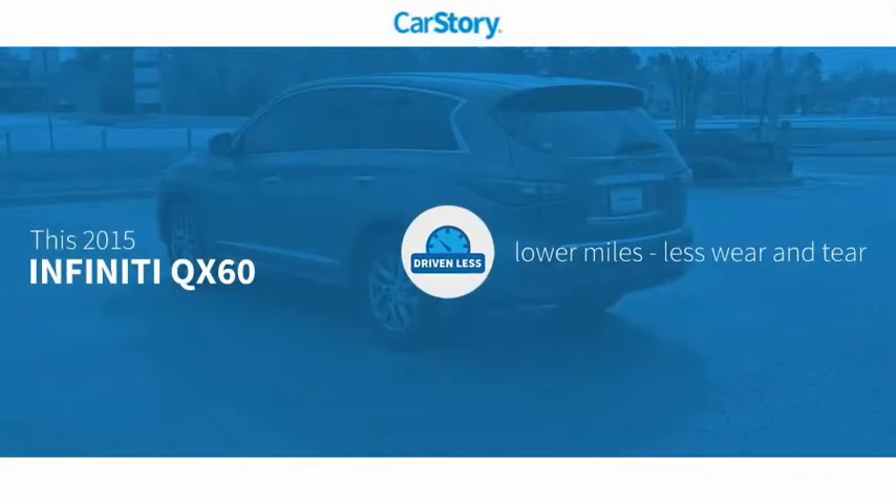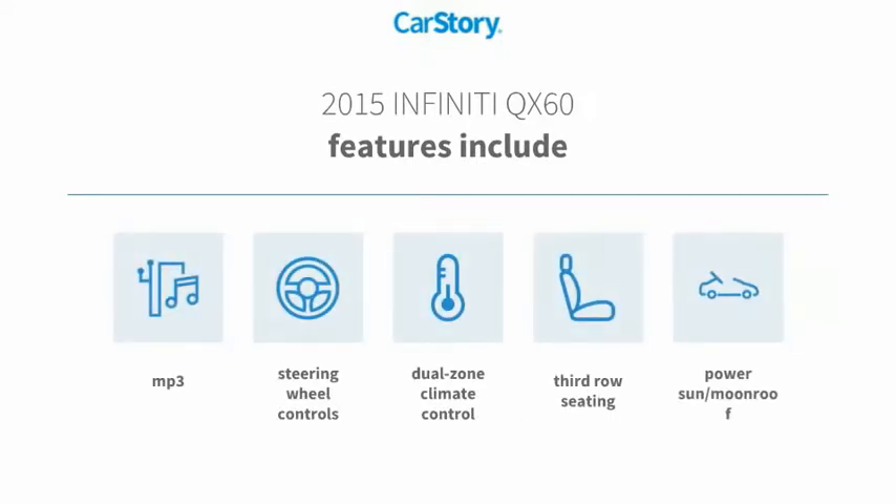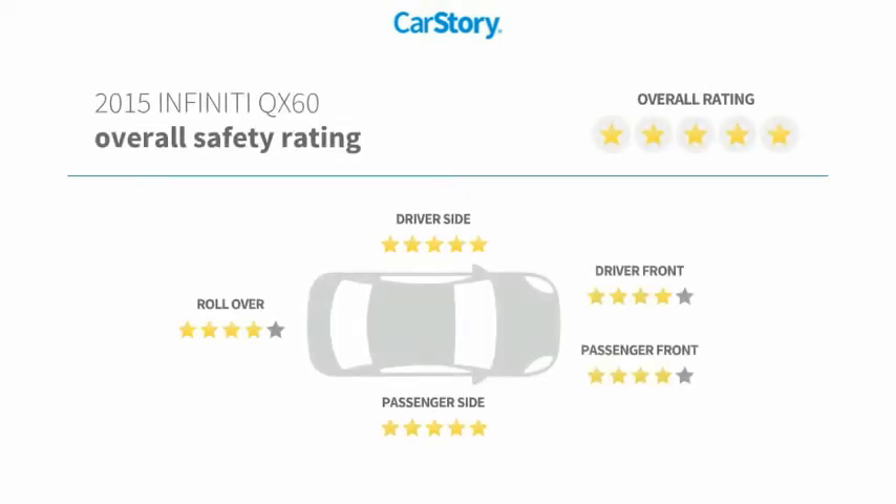Carfax research indicates this vehicle as having lower miles with less wear and tear. Features also include steering wheel controls, power sun/moonroof, third row seating, MP3, and has been listed as an IIHS Top Safety Pick.